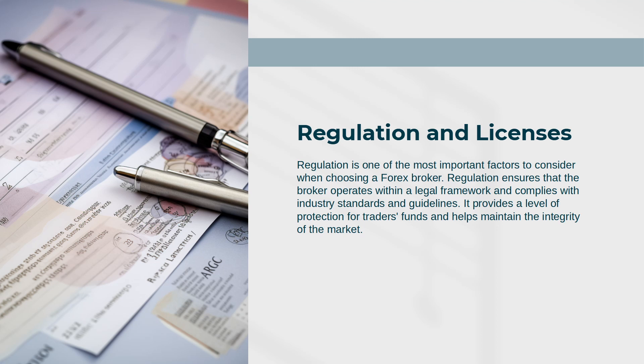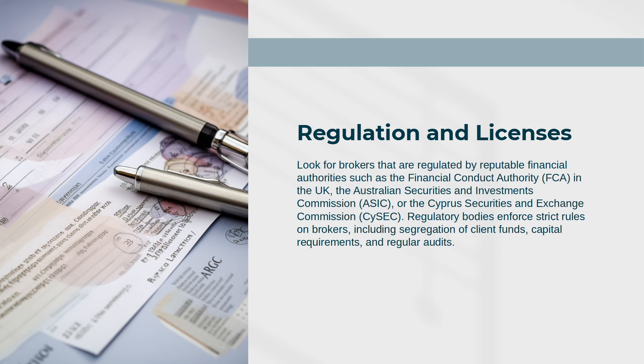Regulation ensures that the broker operates within a legal framework and complies with industry standards and guidelines. It provides a level of protection for traders' funds and helps maintain the integrity of the market. Look for brokers that are regulated by reputable financial authorities.